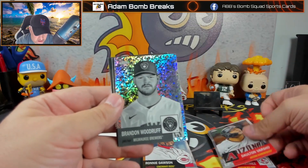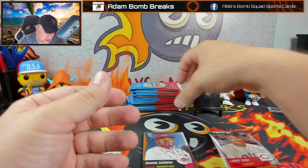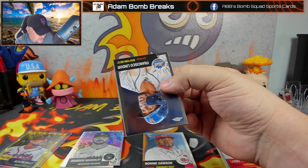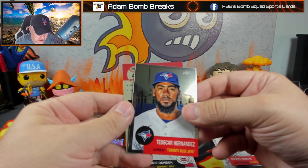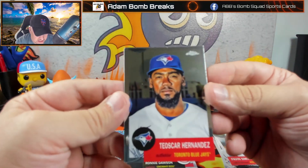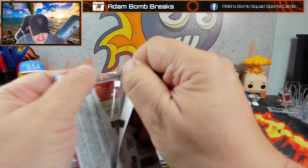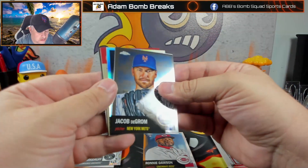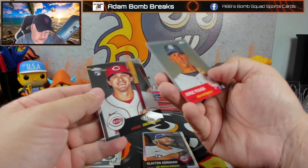We have our first mini diamond — Dalton Varsho. Brandon Woodruff is the mini diamond pull. Also Larry Doby. You get rookies, vets, and Hall of Famers in this set. Frankie Lindor, Pavin Smith, Tausker Hernandez, and number 40 Chipper Jones. These look like digitally enhanced photos. There's definitely something thicker here — let's see what this is going to be. It's a refractor — Clayton Kershaw, nice.